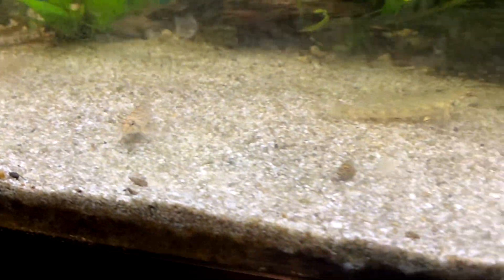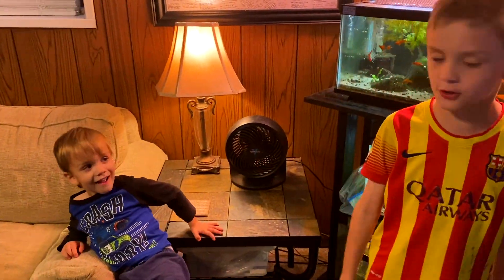And here we got some tessellated darters. We got four of them. Here's our little brother — he's three years old.